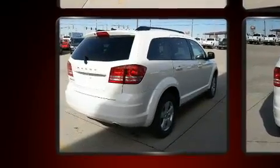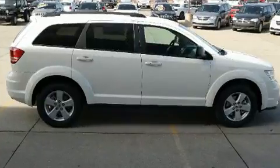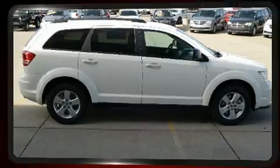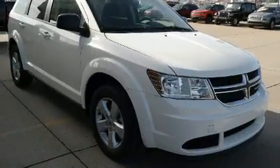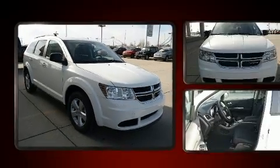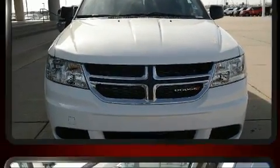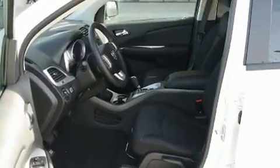Additional features include heated door mirrors, a roof rack, and a split folding rear seat. Third row seats provide an even greater maximum passenger capacity. The premium sound system drives six speakers, providing you and your passengers a sensational audio experience.